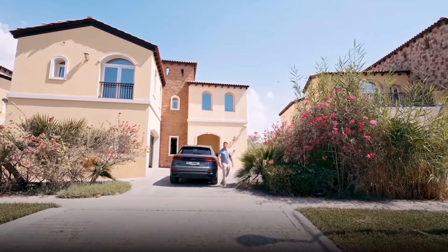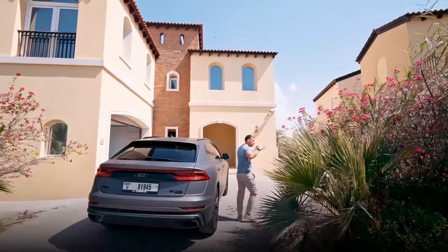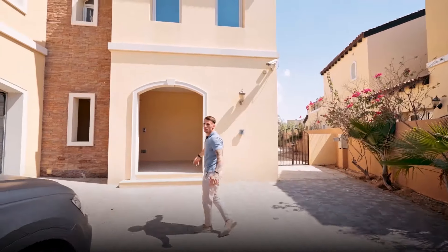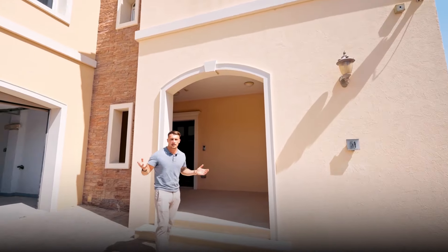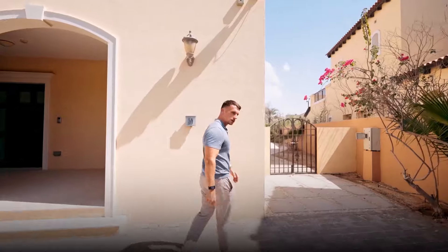We're here at our newest Jumeirah Golf Estates property in Sienna Lakes. Look how beautiful this is — honestly Jumeirah Golf Estates is my favorite location in Dubai. Even my video guy said it looks like Beverly Hills around here. These villas have a lot of character to them. Let's go inside and I'll show you around and what we're going to be doing to this amazing place.